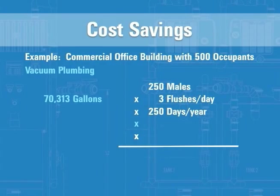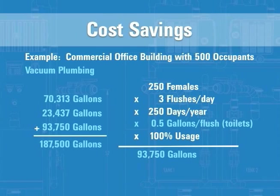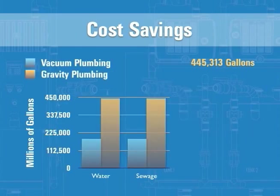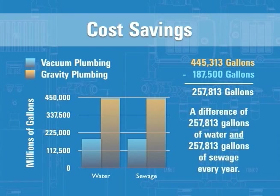Using vacuum technology, which only uses one half gallon of water per flush for all restroom fixtures, saves over 257,000 gallons of water — a dramatic savings of well over 50% in water and sewage.